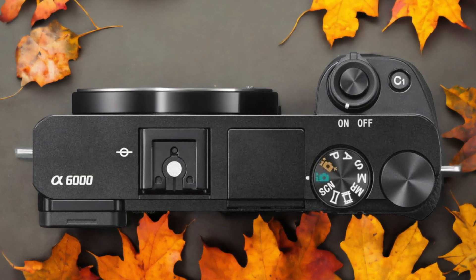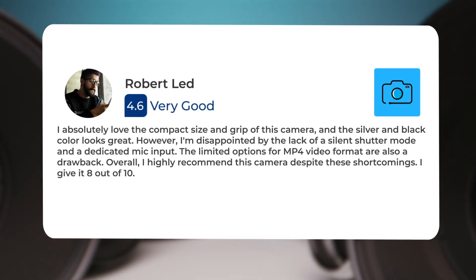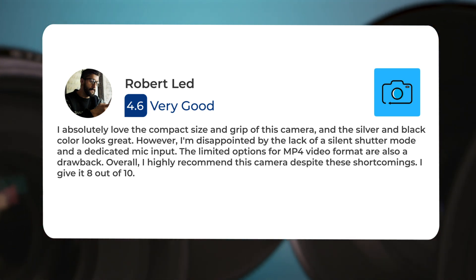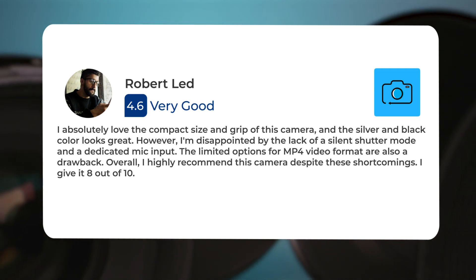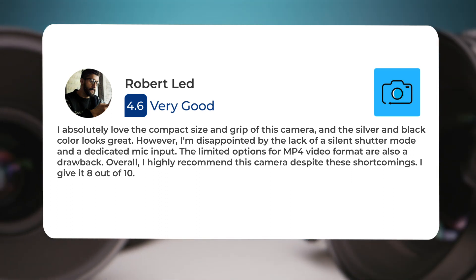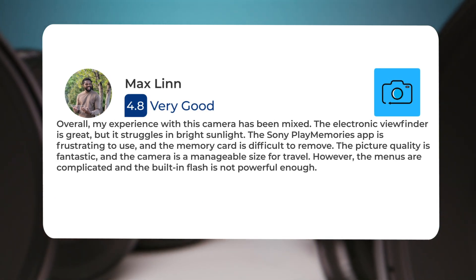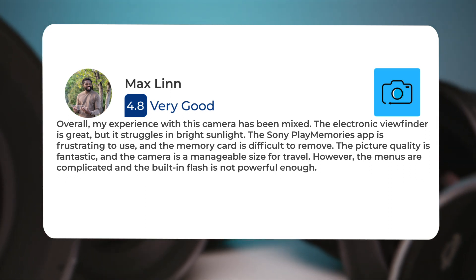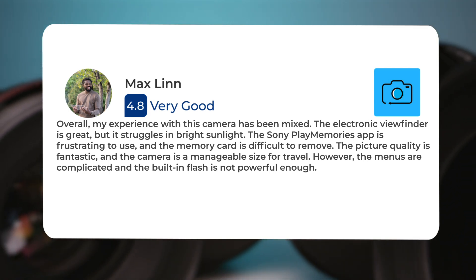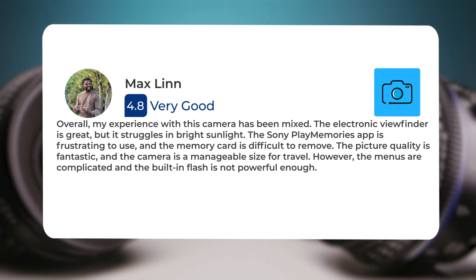Here's what people have to say about the Sony A6000. I absolutely love the compact size and grip of this camera, and the silver and black color looks great. However, I'm disappointed by the lack of a silent shutter mode and a dedicated mic input. The limited options for MP4 video format are also a drawback. Overall, I highly recommend this camera despite these shortcomings. I give it 8 out of 10. Overall, my experience with this camera has been mixed. The electronic viewfinder is great, but it struggles in bright sunlight. The Sony Play Memories app is frustrating to use, and the memory card is difficult to remove. The picture quality is fantastic, and the camera is a manageable size for travel. However, the menus are complicated, and the built-in flash is not powerful enough.